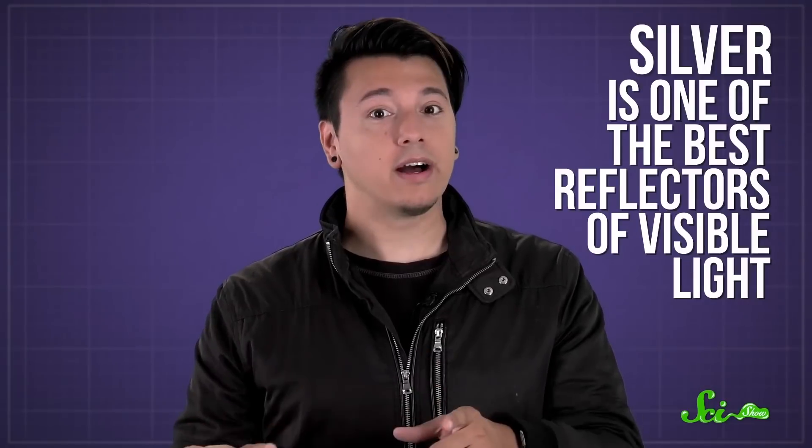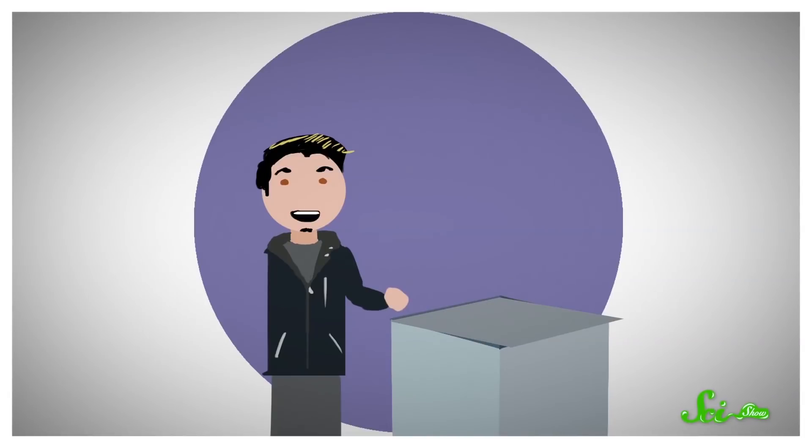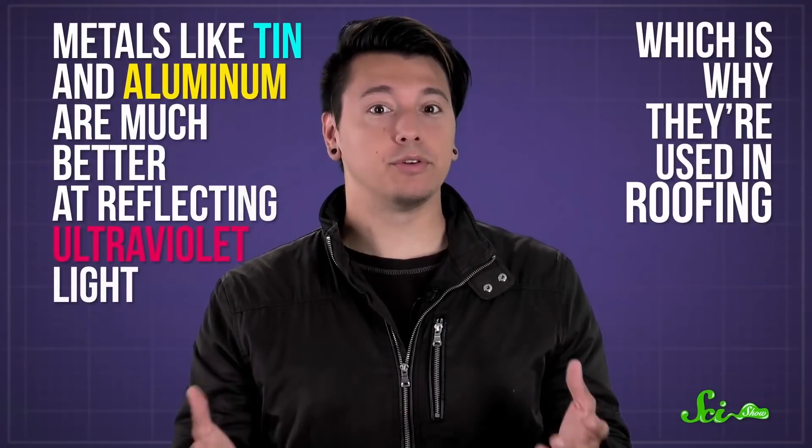Silver, for example, is one of the best reflectors of visible light, which is why it was one of the first metals used for mirrors. But it's terrible at reflecting UV rays. If I locked you in a thin silver box and put it in direct sunlight, it would be completely dark in there, but you could still get sunburned — hypothetically. Metals like tin and aluminum are much better at reflecting ultraviolet light, which is why they're used in roofing.